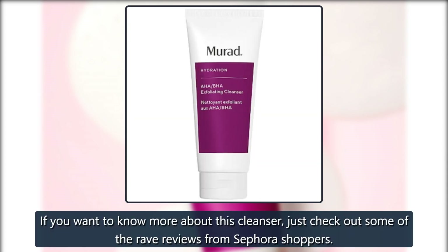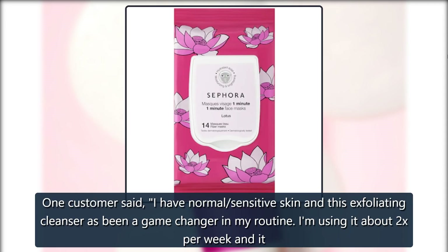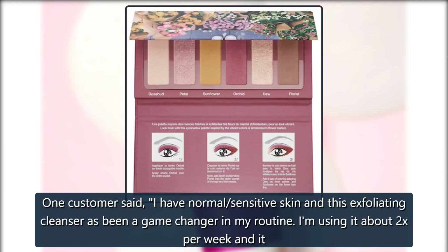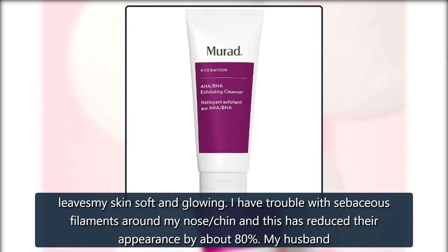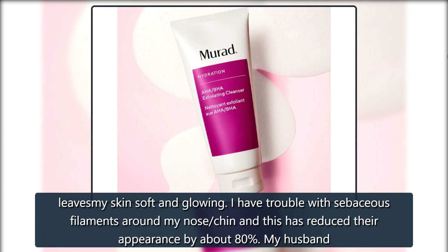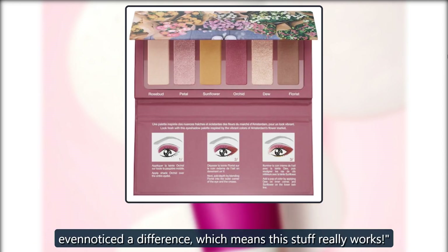If you want to know more about this cleanser, just check out some of the rave reviews from Sephora shoppers. One customer said: 'I have normal, sensitive skin and this exfoliating cleanser has been a game changer in my routine. I am using it about 2x per week and it leaves my skin soft and glowing. I have trouble with sebaceous filaments around my nose and chin, and this has reduced their appearance by about 80%. My husband even noticed a difference, which means this stuff really works.'